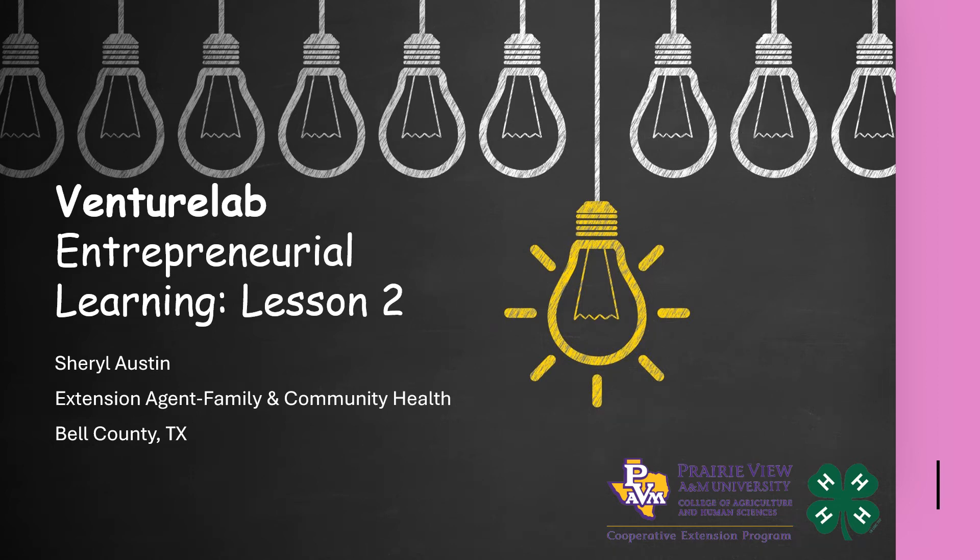Hello, I'm Sheryl Austin. Welcome to VentureLab Entrepreneurial Learning, lesson number two.